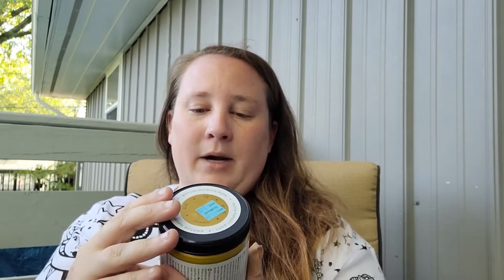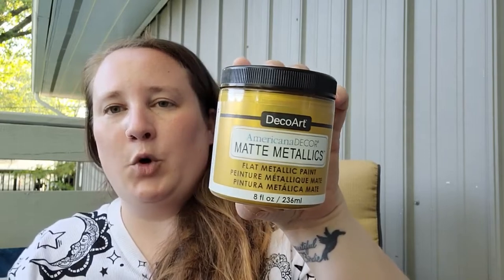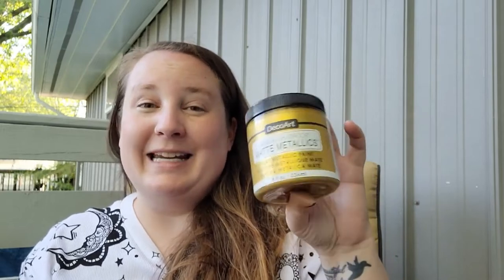Now moving on to Michael's — all of these items were on discount too. I used two coupons: 40% off one regular-priced item and 20% off my entire regular-price purchase. This first item was on clearance for three dollars — it's the Americana Decor Matte Metallics gold paint. I use a lot of this because my living room aesthetic is black and gold.